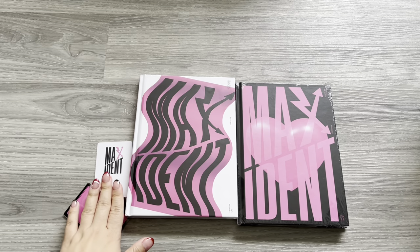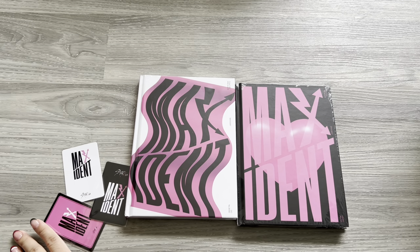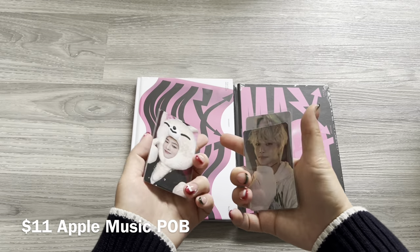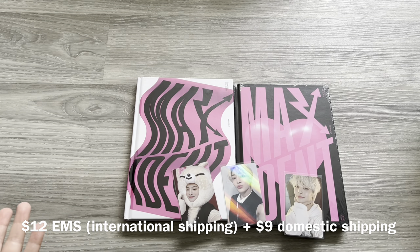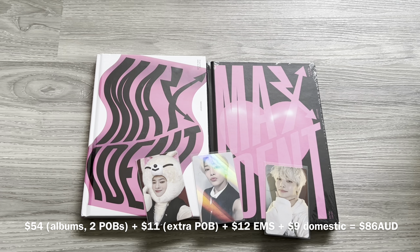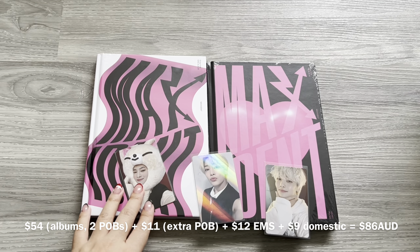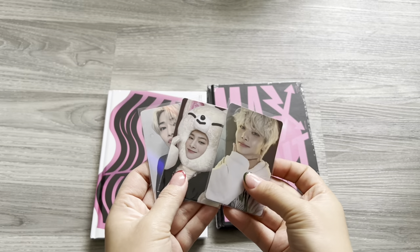I did exercise a bit of self-restraint and didn't go totally crazy for this comeback: one limited, one standard album, and three pre-order benefit albums. Two of the pre-order benefits came to $54, an extra pre-order benefit was $11 — I think that was the Apple Music one — plus EMS international shipping was $12 and domestic was $9. After comebacks, pre-order benefits can skyrocket in price, so I highly recommend finding a trusted group order manager.